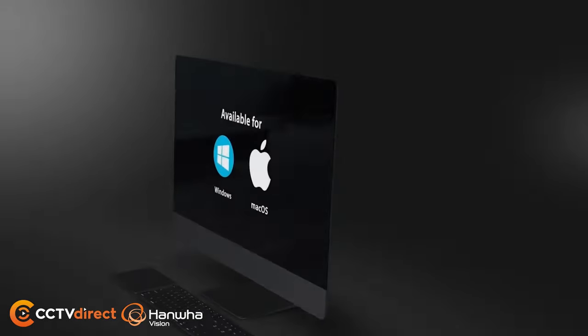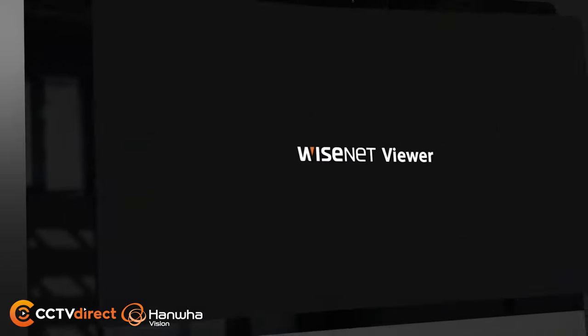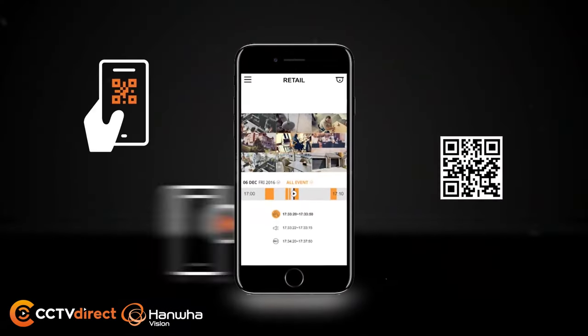Seamless access across PC, Mac, and mobile devices using Wyzenet Viewer or the Wyzenet mobile app via P2P connection.